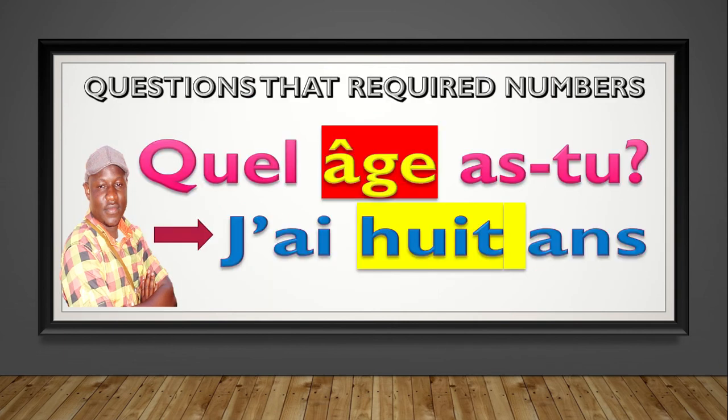Great. Now, les élèves, today we are going to talk about questions that require numbers. Are we together? Last time we covered 'Quel âge as-tu,' I remember we were counting, and there is this sound at the end. But today, I'm concentrating on questions that require numbers. Are we together?